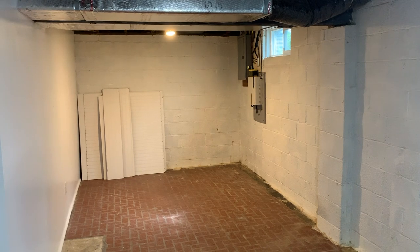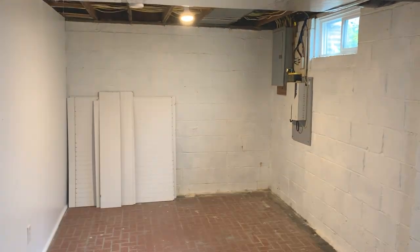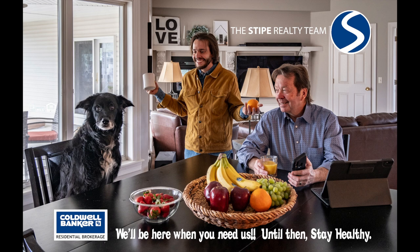If you like this home and would like more information on it, contact us anytime. Thank you for watching our video.